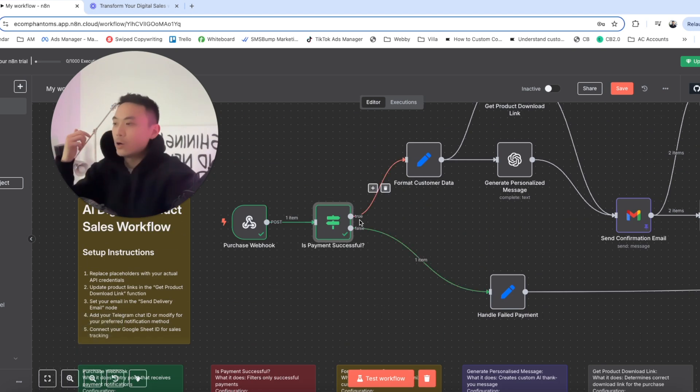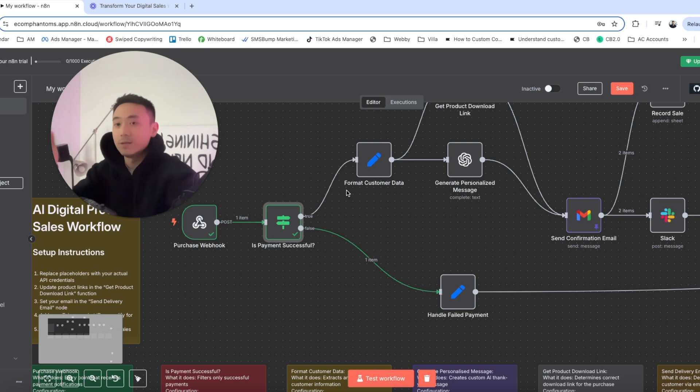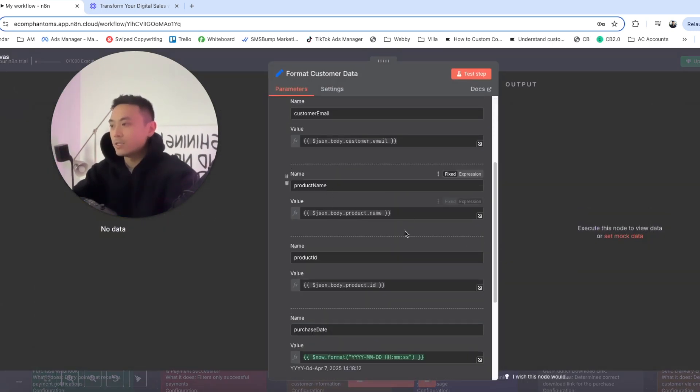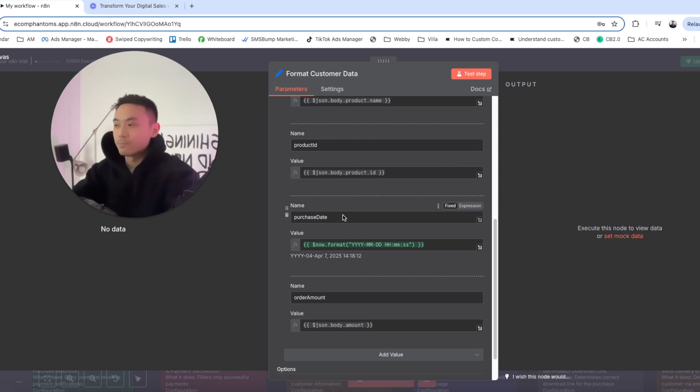Now heading over to the true statement — formatting the customer data. Whenever a customer has made a purchase on Stripe, Teachable, WAP, or Kajabi, this node configures their name, email, product name, product ID, and purchase date.